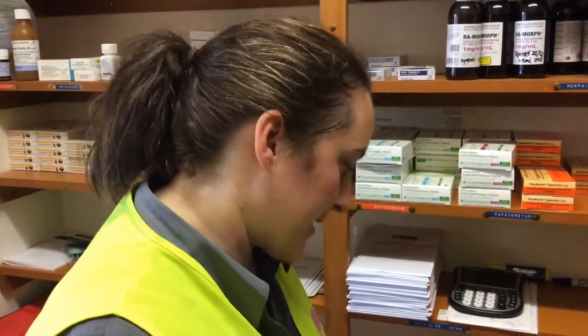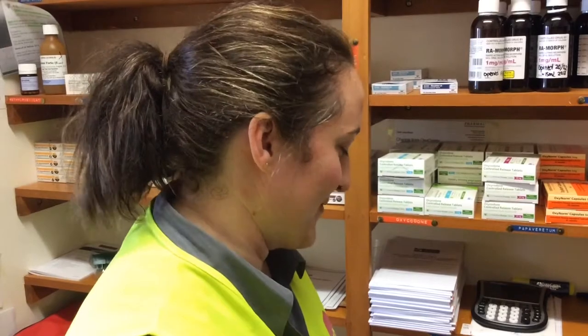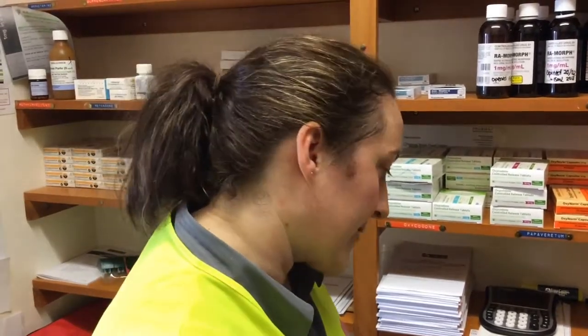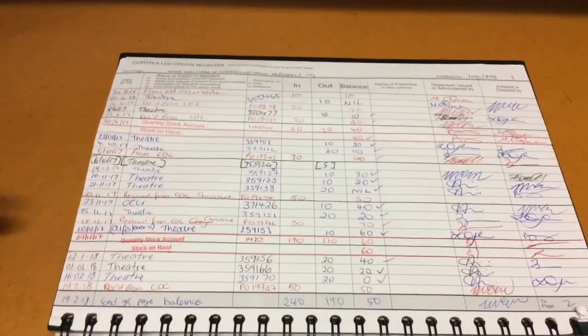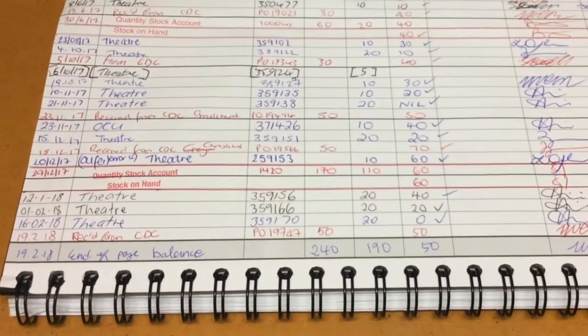We're going to do a six-monthly drug count for Alfentanyl. This was done as per law at the end of December, so it has already been filled in, but we'll just show you the steps that we undertook to do this check. This is a rarely used medication, so there aren't too many entries.